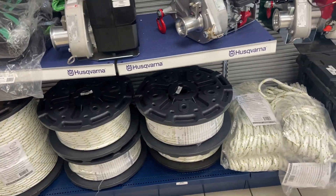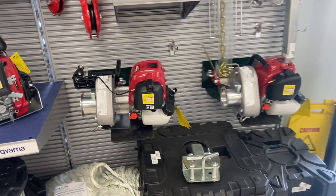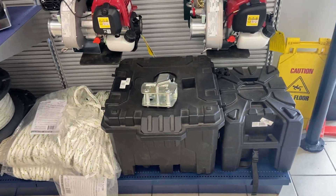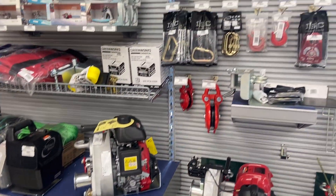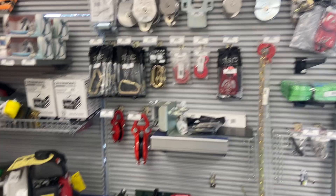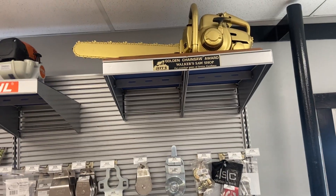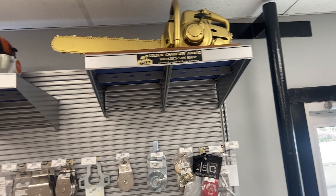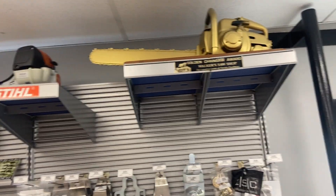We have winches — battery-powered winches and gas-powered ones with Honda motors, capstan winches. All the ropes, accessories, carabiners, pulleys, and a whole bunch of stuff. There's the golden chainsaw award to Walker Saw Shop — that's an old 08 Stihl that Jeff got all golded up. Jeff's Tree Service gave it to us. Thanks Jeff — it's just a display model.